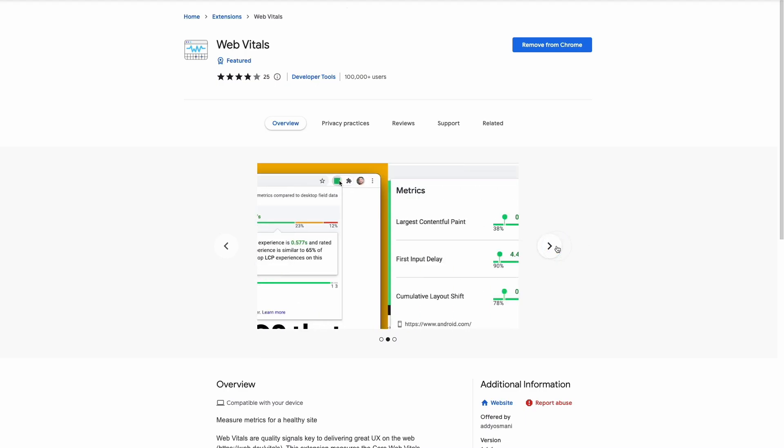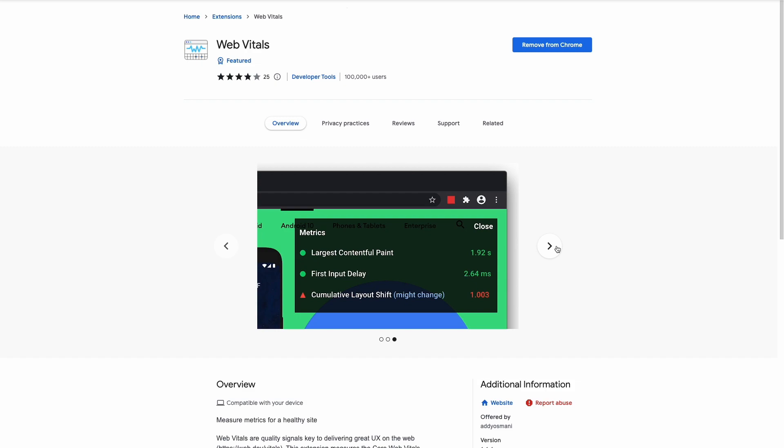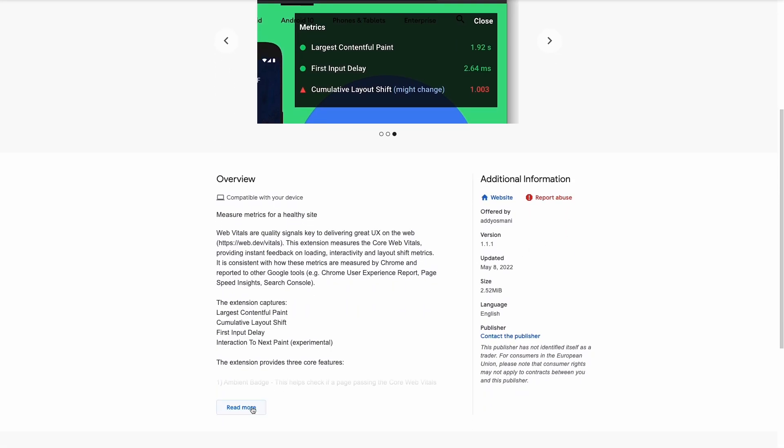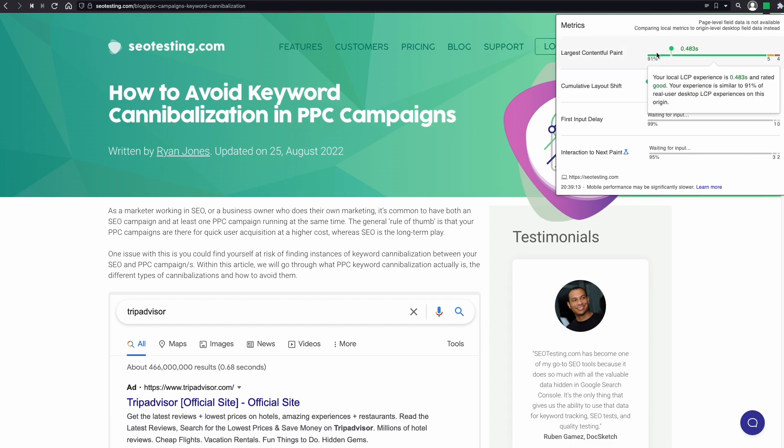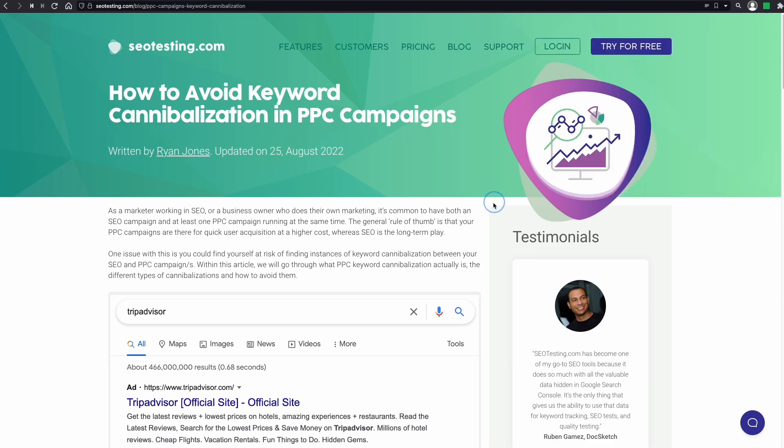WebVitals is an open source extension created by the Google Chrome team to measure a site's performance on the current browser. This tool looks at metrics that are part of the Web Vitals like Largest Contentful Paint, Cumulative Layout Shift, First Input Delay, and Interaction to Next Paint. The WebVitals extension gives instant feedback about the site's health and this data tends to be in line with other Google reports about Web Vitals like Google Search Console and PageSpeed Insights.